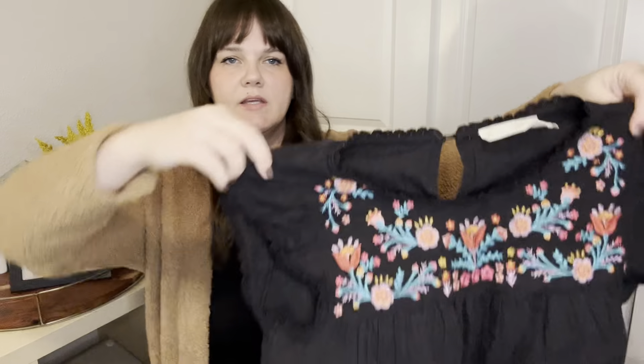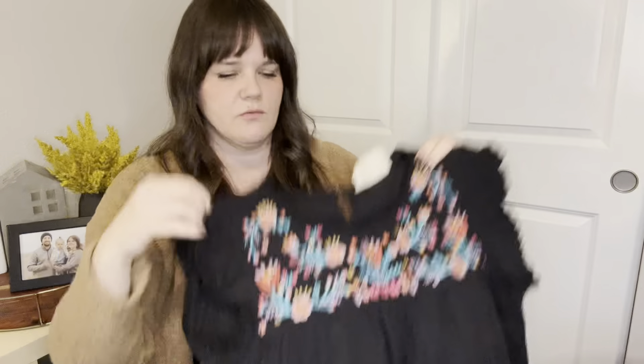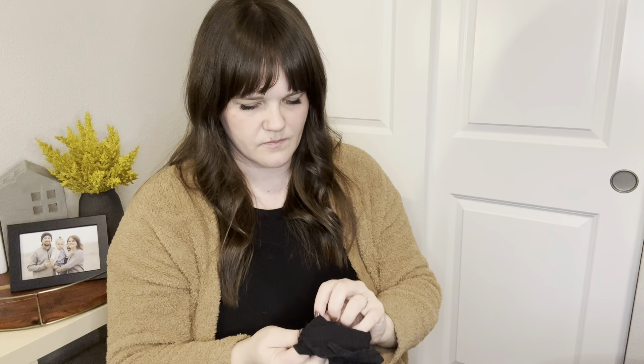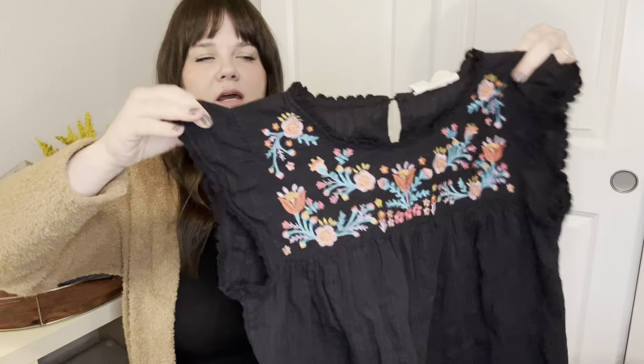This is a new brand to me — Savannah Jane — but it has embroidery, and I'll generally pick up everything that has nice embroidery. It's so pretty. I believe it's just a boutique brand, not Anthropologie. It has a pretty good sell-through rate so it has a following, and I could tell the people buying this brand were buying the embroidered stuff. This one is listed for $25.